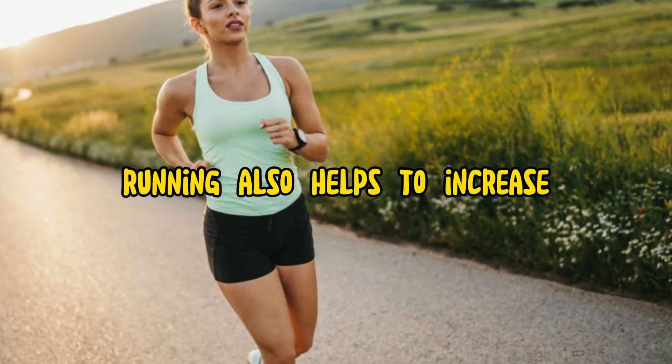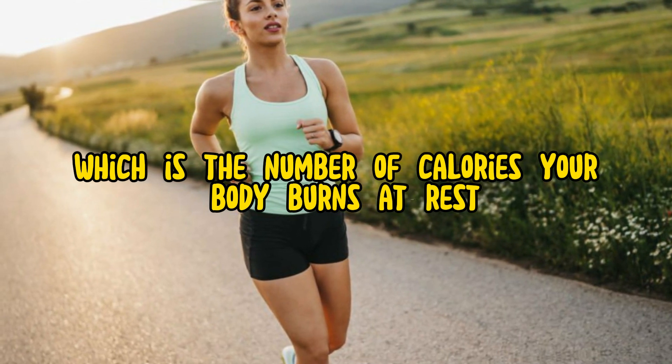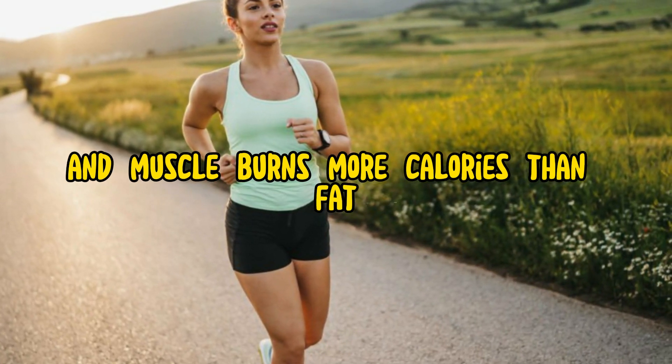Running also helps to increase your resting metabolic rate, which is the number of calories your body burns at rest. This is because running helps to build muscle mass, and muscle burns more calories than fat.